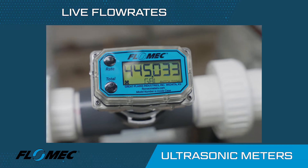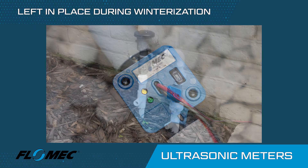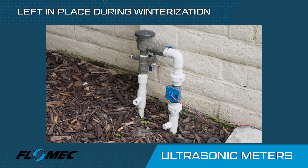Flomec ultrasonic meters also have no moving parts that will become fouled or worn out, so they can be left in place while lines are winterized.